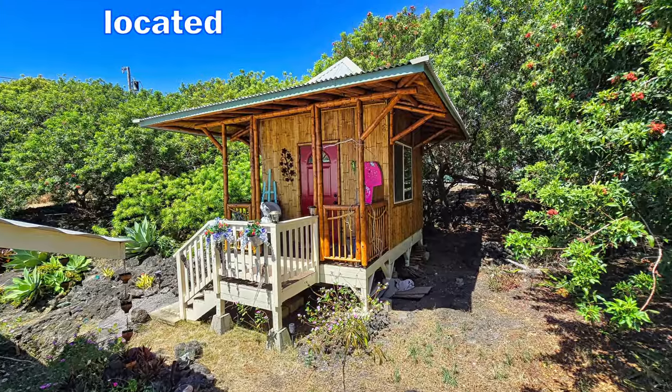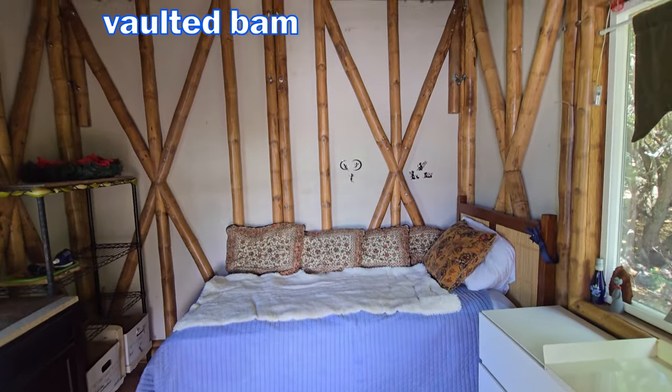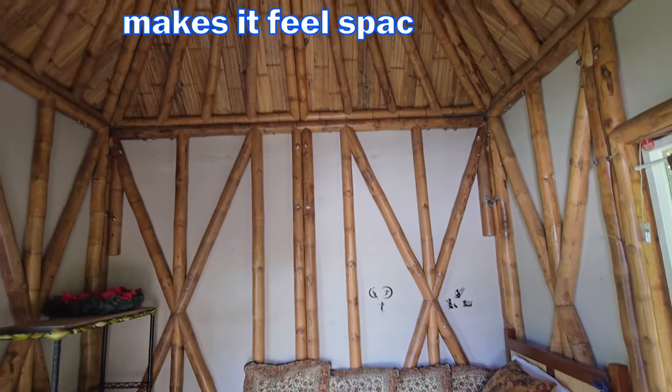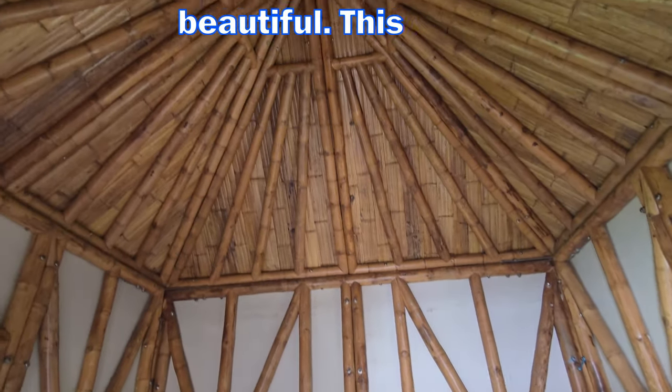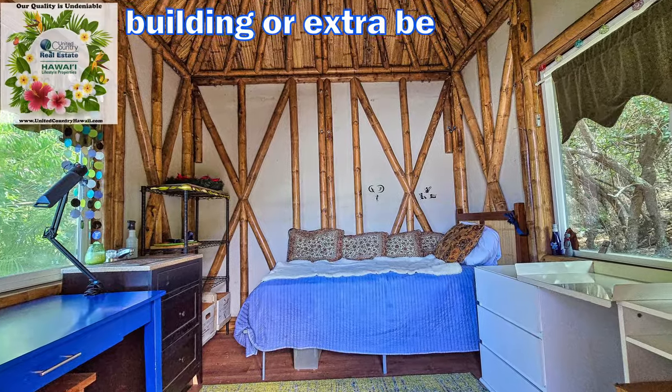The second bedroom is located outside in the unique bamboo room. The vaulted bamboo construction makes it feel spacious and beautiful. This room can be an art studio, storage building, or extra bedroom.